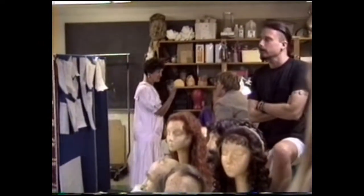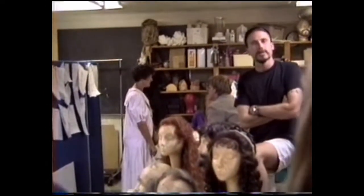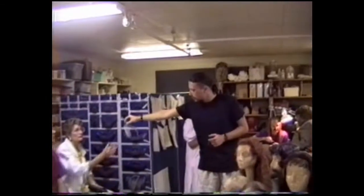Basically, once we get the cast list — the first three days, the actors come in for fittings. What we do is make a big chart with their name, hair color, and head size. Hair color is for if they're not wearing a wig but do have facial hair, so we can match the facial hair to their own hair color. Head size is so that if we need to put them in a wig, we can fit a wig to them. The chart also shows which shows they'll be in.